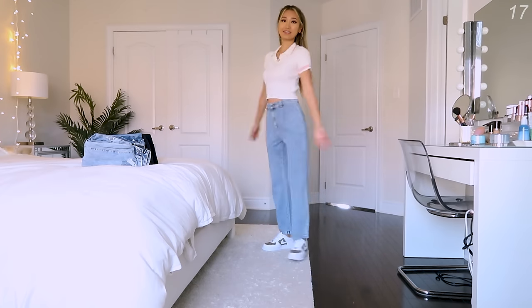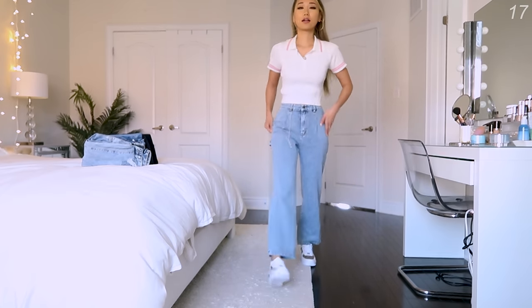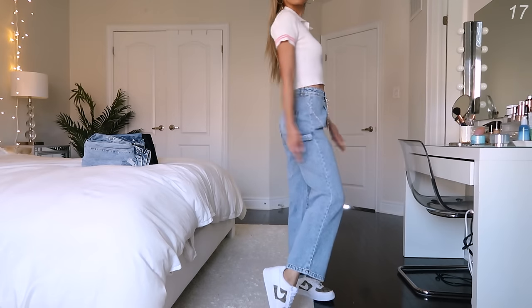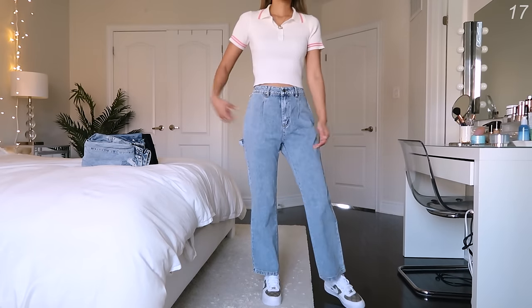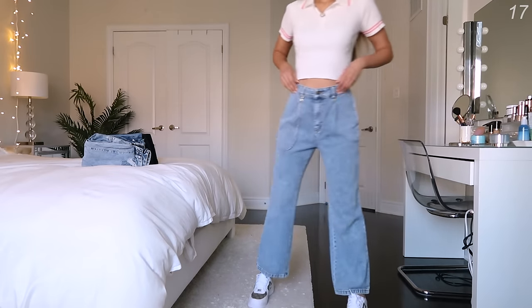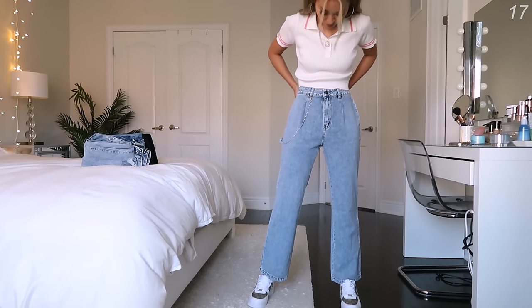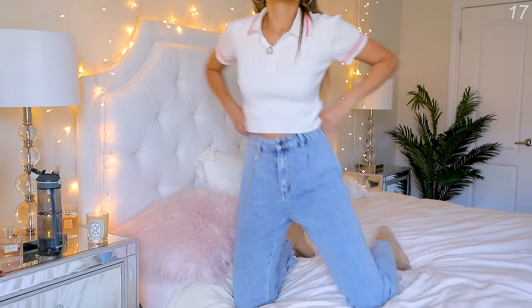These next jeans are from Shein in size extra small, which I can usually do in all Shein jeans. When I first got them in a Shein haul I was really happy with them, but now trying on my other jeans I'm noticing these ones feel and look a lot like some of the other ones I own, but they're not as long — they don't touch or sweep the floor as I walk, and I like it when my jeans sweep the floor. Another thing: these jeans don't have pockets! Like what the heck? I just don't understand any jeans that don't have pockets.